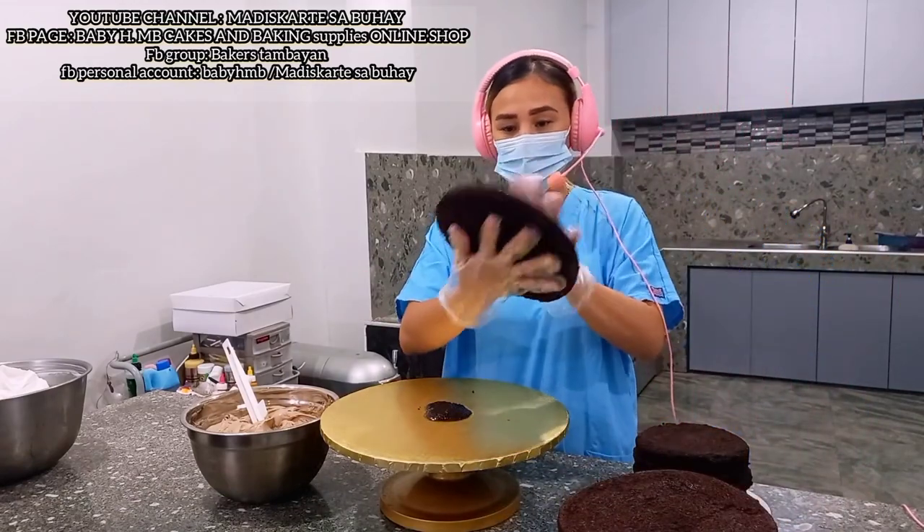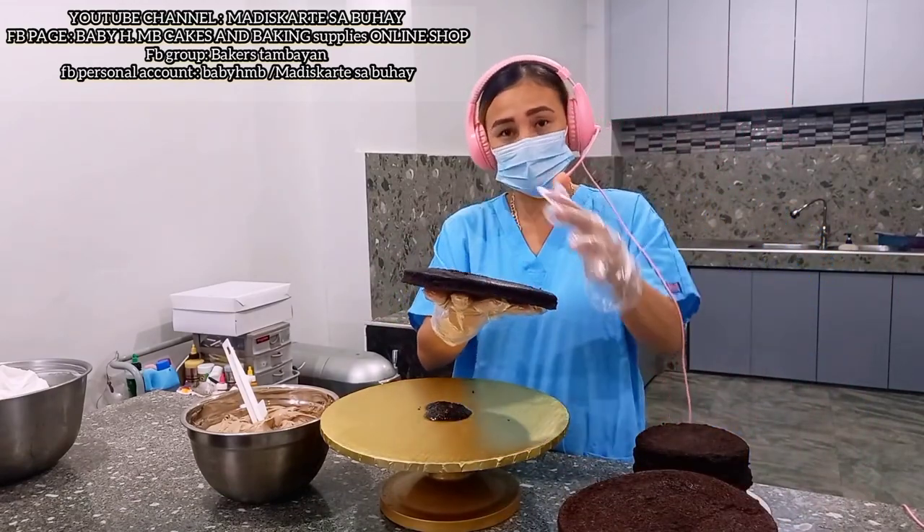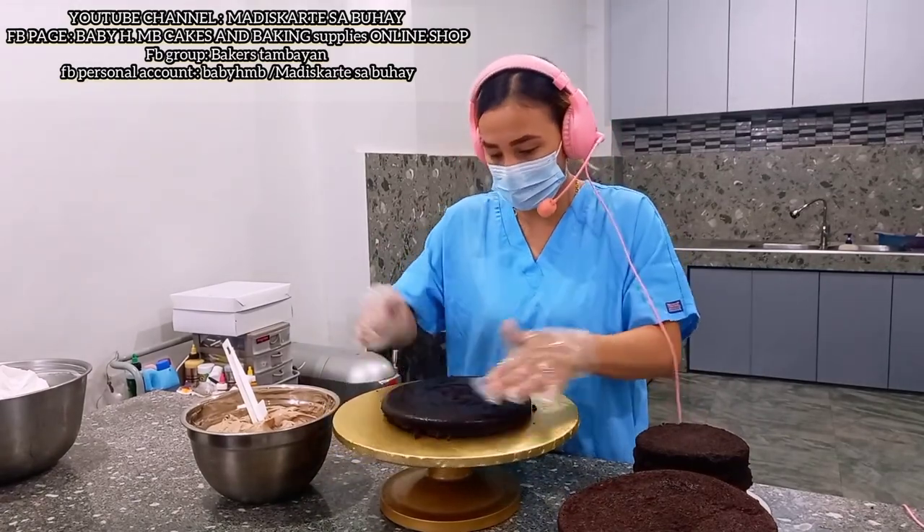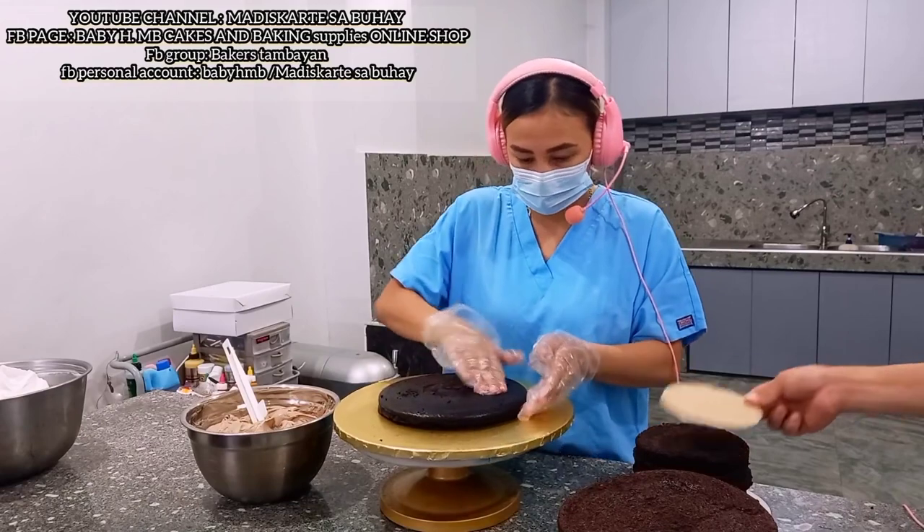Ito yung ating choco moist cake. Napapansin nyo ba bakit ganyan? Kasi nakaref ito — galing talaga ito sa ref, kaya matiba yung cake natin.